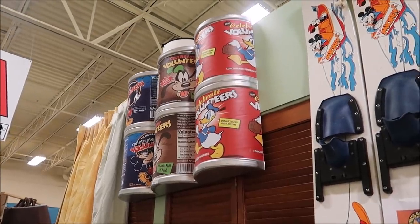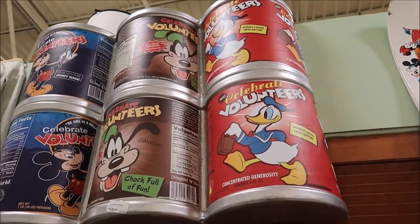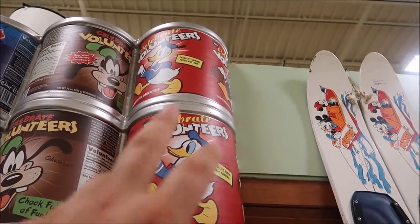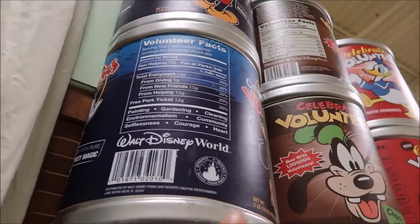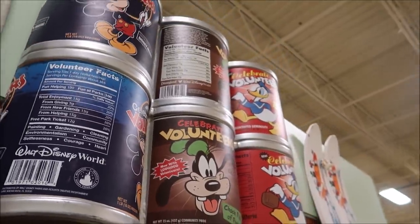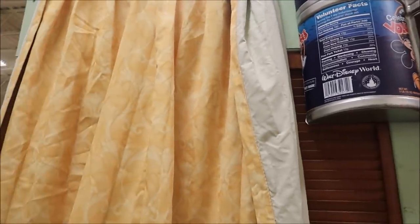Another really amazing rare thing is this actual award — this is an award they give out to cast members that volunteer. You can see it says 'Celebrate Volunteers,' and just look at all of the amazing detail in it. You needed to have almost a million hours of volunteering to actually receive this. This is a super rare thing. And then right here, this is from Port Orleans. I love Port Orleans — it has hidden Mickeys in it. I think it's a shower corner or a room separator. That's only $75.